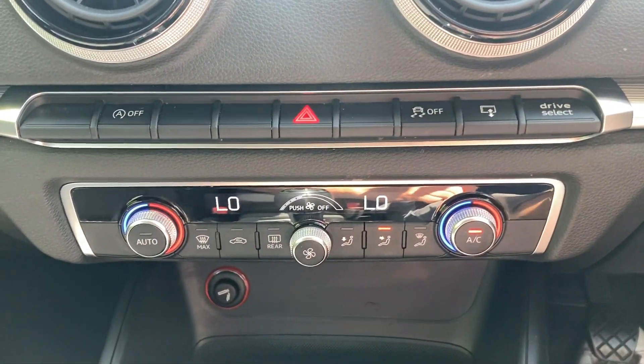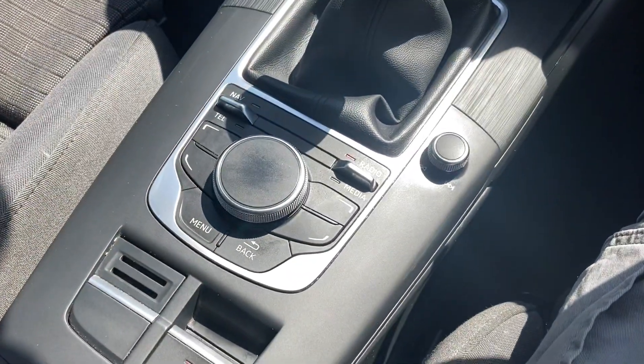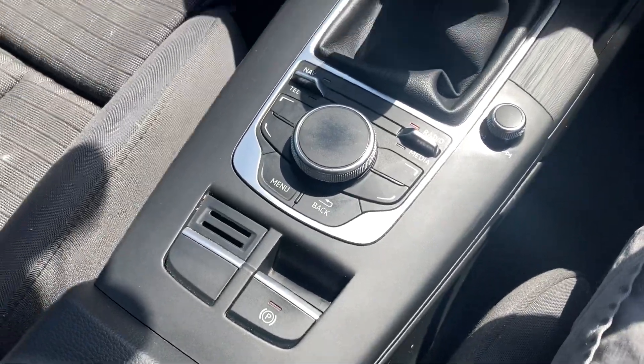Dual zone climate control, 6 speed manual gearbox, and a push button handbrake.